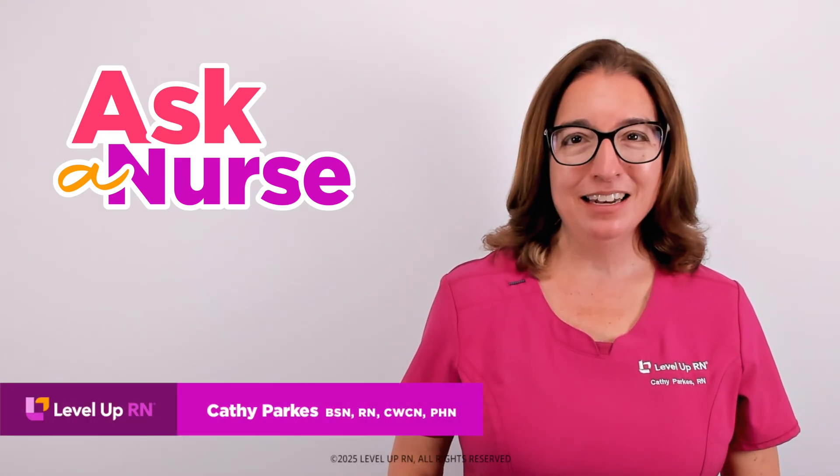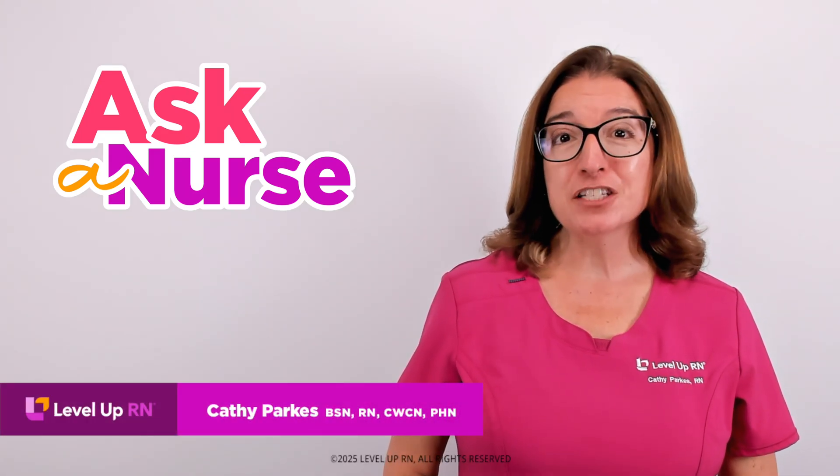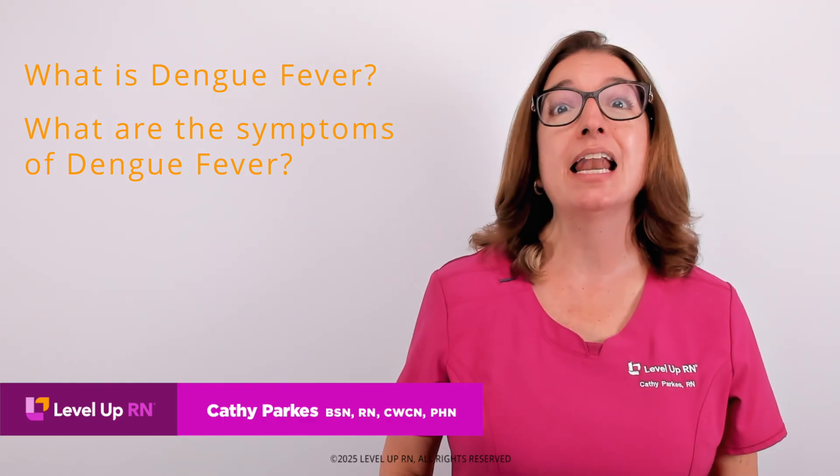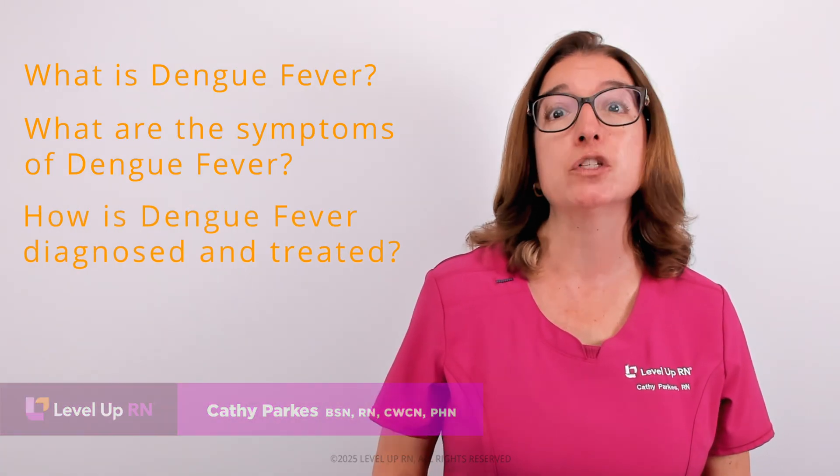Hi, I'm Kathy with Level Up RN. In this episode of Ask a Nurse, I'll be answering your questions about dengue fever, such as what is dengue fever, what are the symptoms of dengue fever, and how is dengue fever diagnosed and treated?